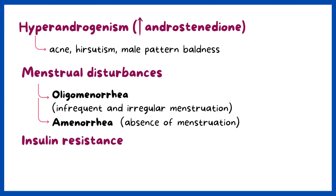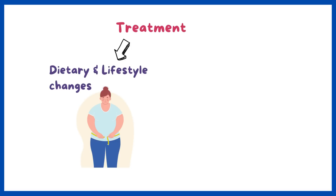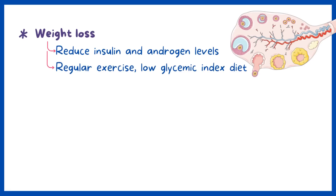Signs of insulin resistance, including dark and velvety skin called acanthosis nigricans, and obesity — which is present in approximately half of women affected by the syndrome. Treatment includes dietary and lifestyle changes and pharmacologic therapy. Weight loss of 5% to 10% can reduce insulin and androgen levels and restore regular menstrual cycles. Regular exercise and a diet with low glycemic index foods will also help improve insulin resistance.